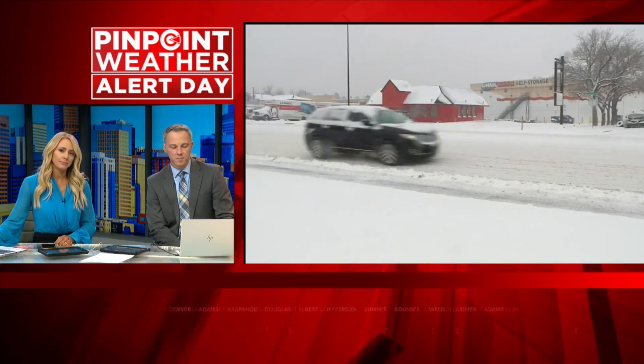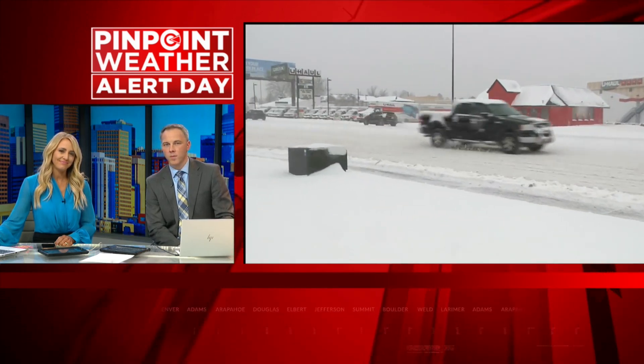Just give yourself that time. Lisa, it looks like from behind you the road behind you there — there's just not a lot of people out right now. Yeah, definitely not as much traffic out here as you would typically see, but certainly it is a main road that people rely on, so some cars certainly are making their way through.